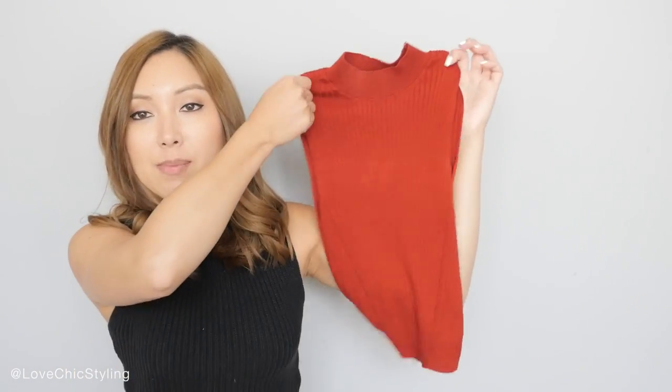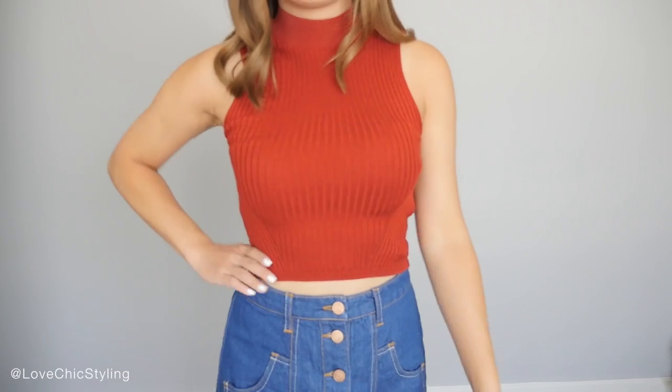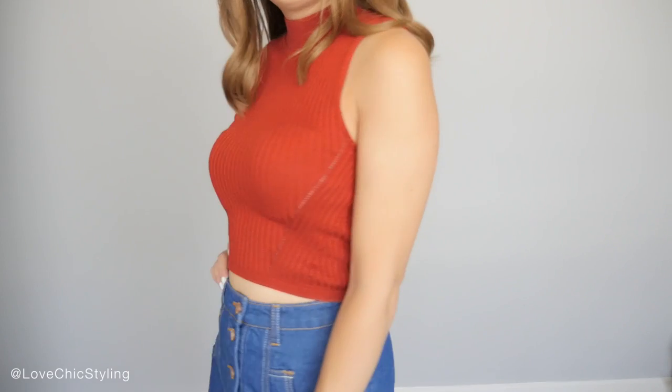The other top I picked up is this one here and I love the colour and I love that it's also got a slight little turtleneck — sort of similar to the top that I'm wearing. I really like this one as well.